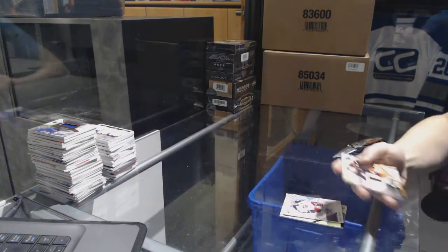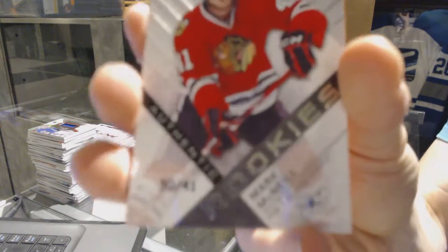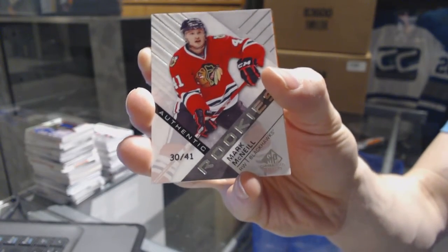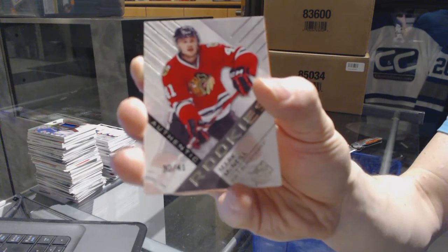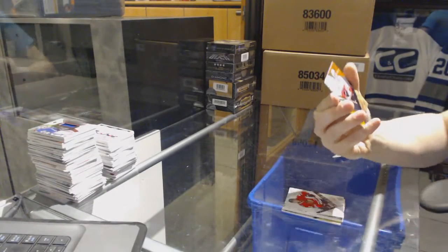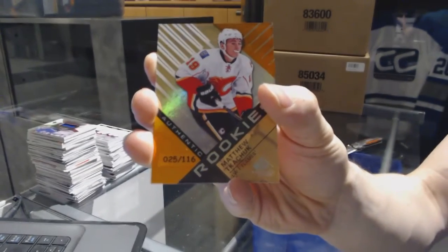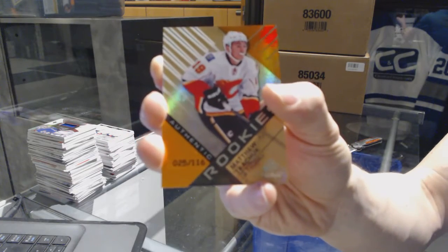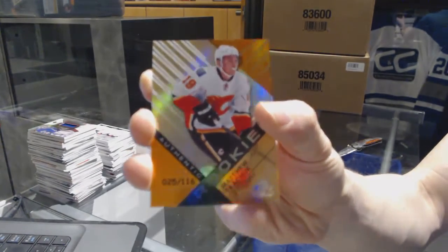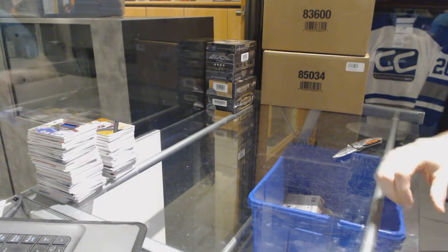26 of 35 for the Ducks, Corey Perry. We've got a rookie card number 30 of 41 for the Chicago Blackhawks — Mark McNeil, 30 of 41 for the Hawks. And we've got a rookie orange rainbow numbered to 116 for the Calgary Flames — Matthew Tkachuk. Coming up next: the Ultimate and Black.